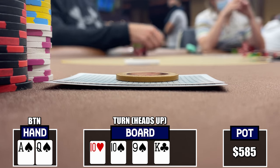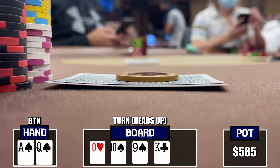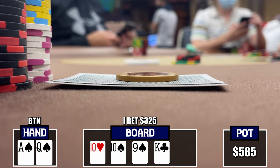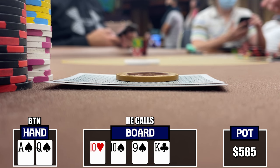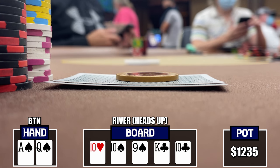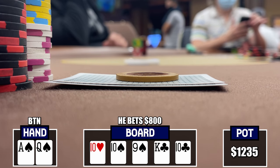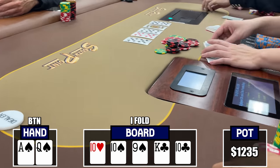The turn comes the King of Clubs — a great card as we improve to a combo draw and can credibly rep strong King-X hands. When he checks a second time, I fire out $325. I'm probably getting a fold a lot of the time, but if he calls we have good equity. He makes the call. The river comes another 10 — trip 10s on the board, meaning any King or pocket pair makes a full house. He bets out $800. Facing a strong lead and one of the worst river cards, I fold with just Ace-high.